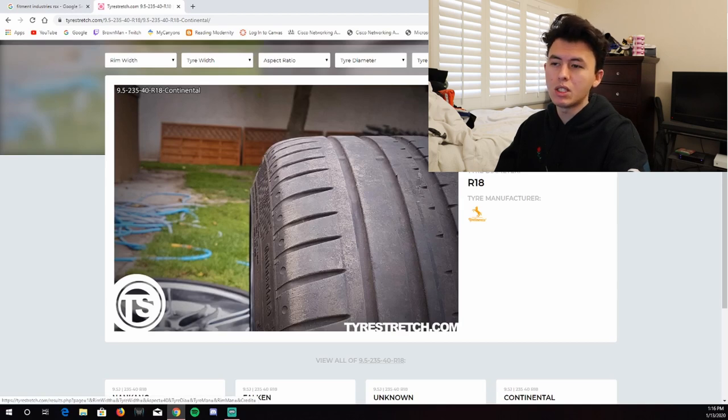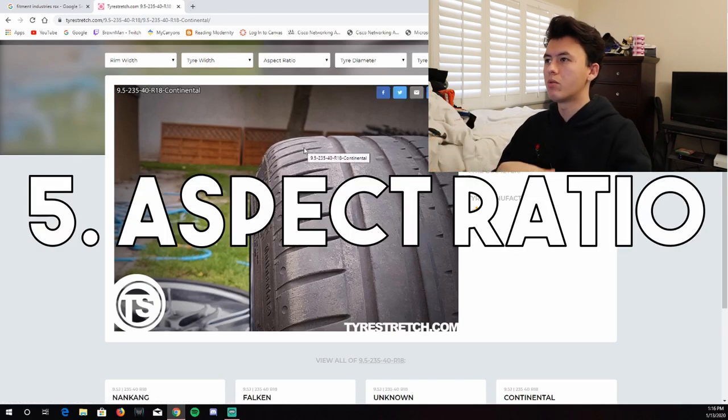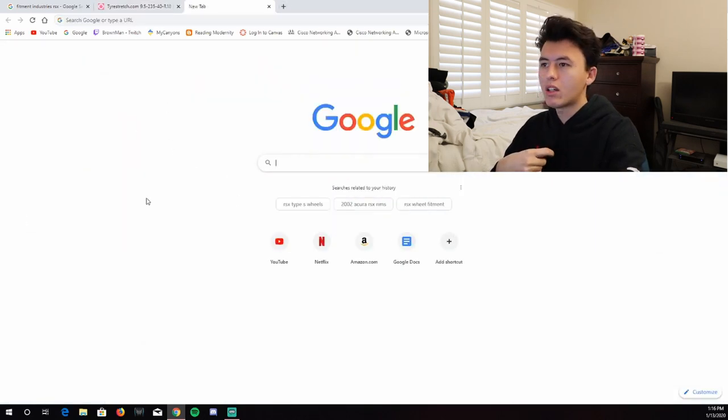Now I know I want a 235 on a 9.5-inch rim, and the 40 series aspect ratio looks good. The next thing to figure out is what aspect ratio to choose for your tires. That means going back to do more searching. I know this sounds like a lot of research, but it's actually really easy once you figure it out. It can feel stressful when you're spending $1,500 on wheels and you're not sure if they'll fit — but once you know what to look for, things start to come together.